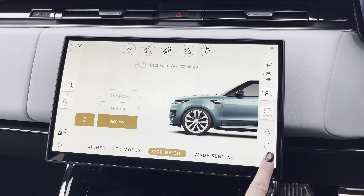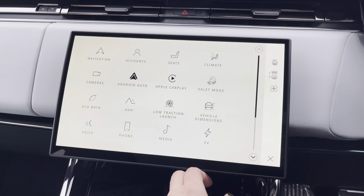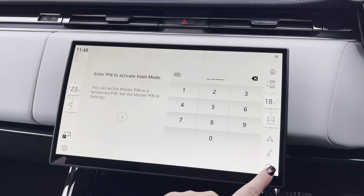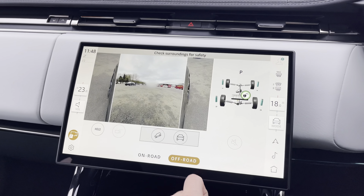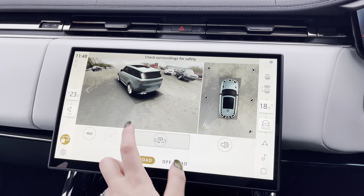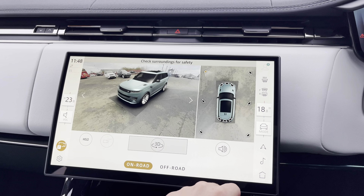You also have your ride heights, making it easier to gain access into the vehicle. You have your valet mode allowing you to keep things secure such as your address whilst your car is being valeted. Along with this you have your 360 view camera with an off-road mode version as well, allowing you to see almost every angle of the car, making manoeuvring and reversing so much easier.